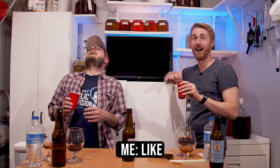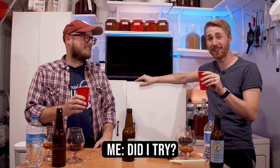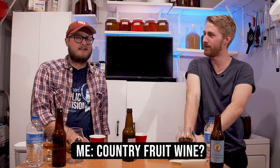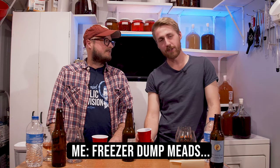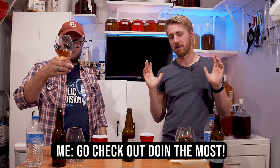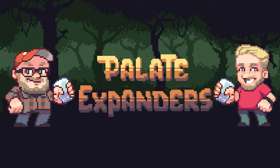It's gross — I'd give it a 4. You're being generous. The nose smells really good, I got big whiffs of nostalgia, but the flavor is disgusting. The lesson here: a freezer dump mead — dumping everything you have in your freezer — is probably not the right choice. You could be a little more tactical. We will not do this again. Thank you for the opportunity. Cheers!